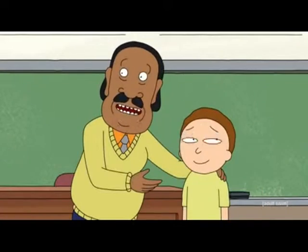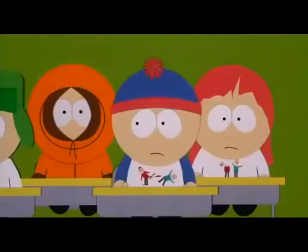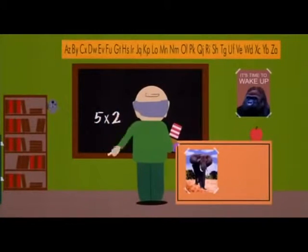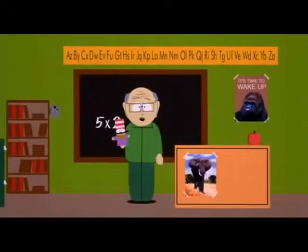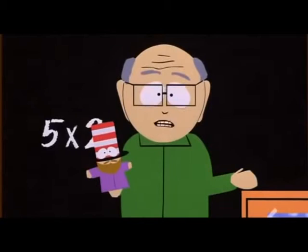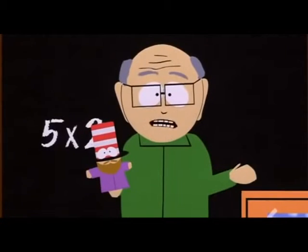Everybody, this is the best student. Okay, children, let's start the day with a few new math problems. What is five times two? Come on, children, don't be shy. Just give it your best shot. Yes, Clyde? Twelve? Okay, now let's try to get an answer from someone who's not a complete retard.